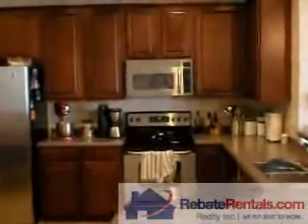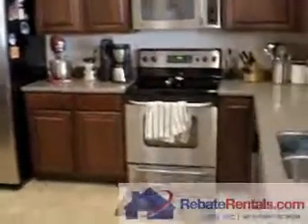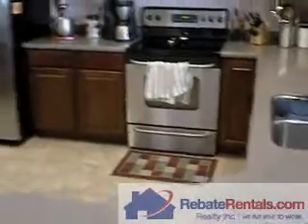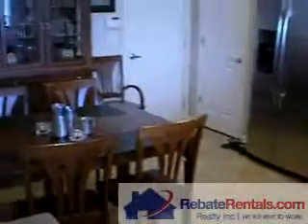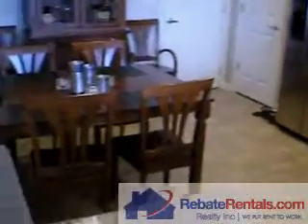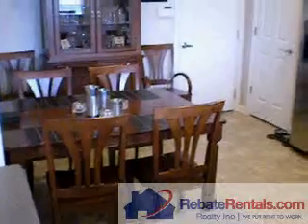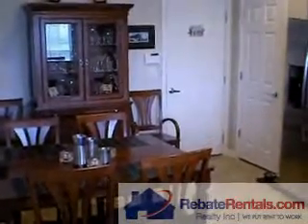Lots of upgrades, including cherry cabinets and stainless accents. You can see the seamless Corian counters. Another popular feature is the built-in eat-in kitchen designated area, as you can see here on the left of the view.